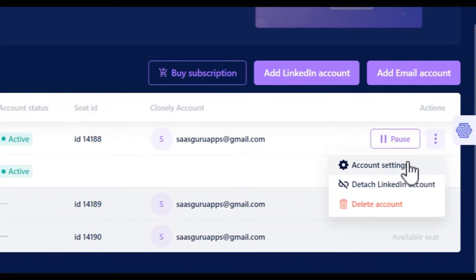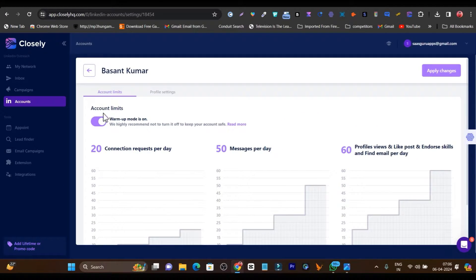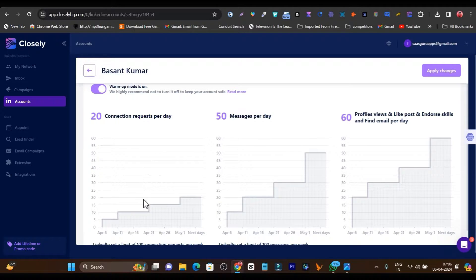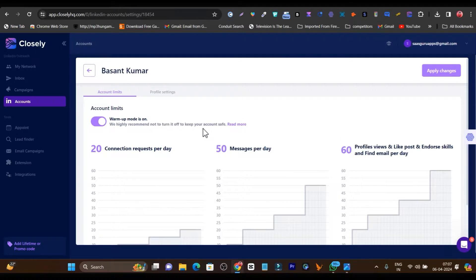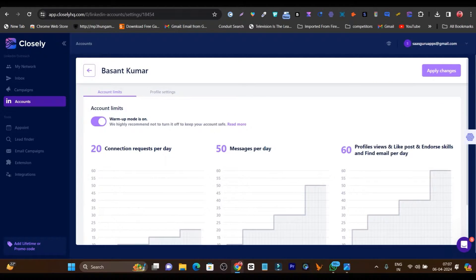Let me show you all the configuration options for your account. There is the warmup mode and it is going to be automatically on. I suggest please keep this warmup feature on, because it is going to consistently improve your connection requests per day and messages per day, so that LinkedIn's algorithm cannot suspect your account of AI automation activity. Because this is a cloud-based platform, it gives you a dedicated IP, so the Closely platform cannot be detected by LinkedIn's algorithm.